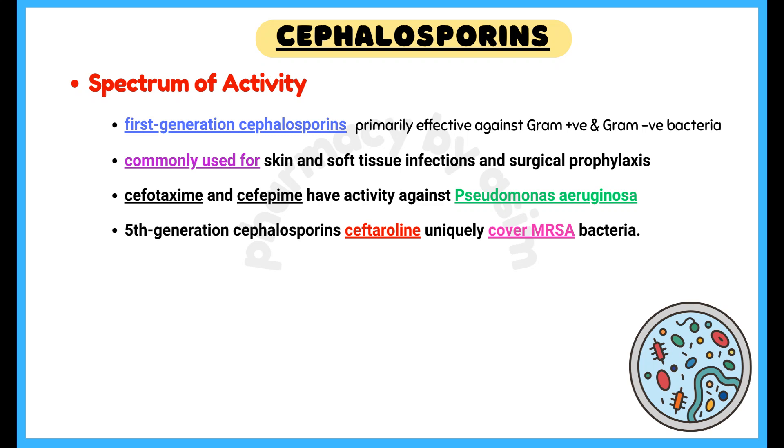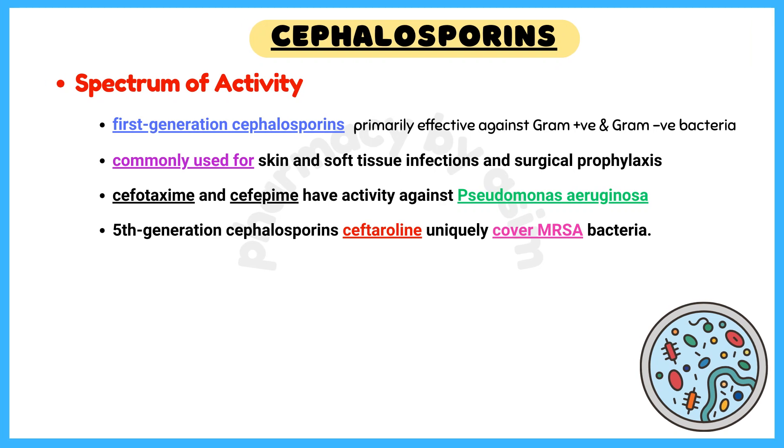Talking about spectrum of activity: first-generation cephalosporins like cefazolin and cefalexin are primarily effective against gram-positive bacteria and some gram-negative organisms. They are commonly used for skin and soft tissue infections and surgical prophylaxis.